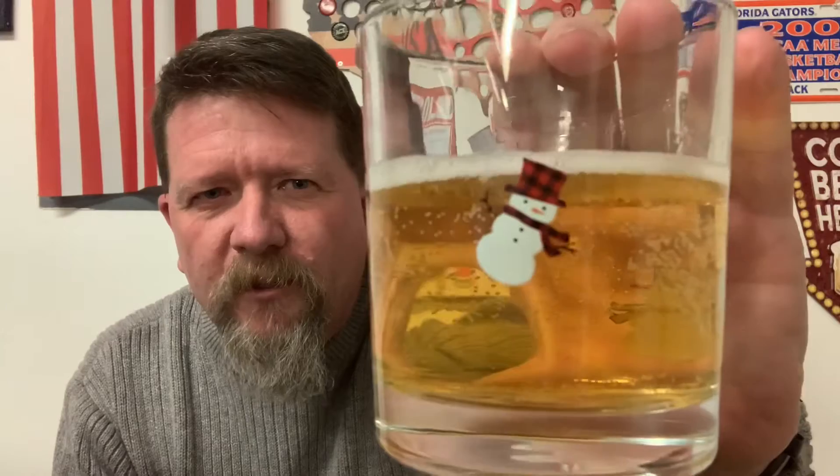As you can see, pretty bland as far as the bottle art design — no information. Pop it and see. As you can see, typical blonde: it's very clear, very light in color, a little bit of a white head. Yeasty notes. So let's dive in.